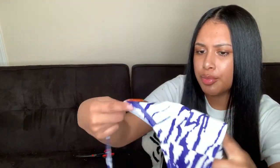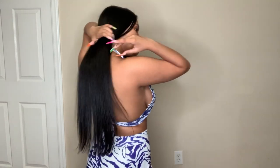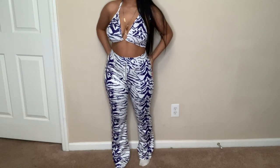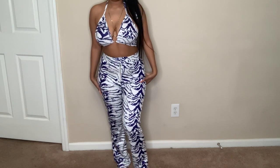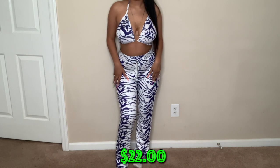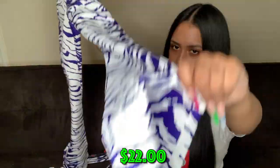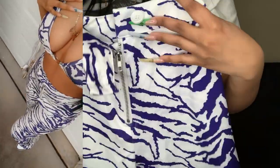This is a purple zebra-print two-piece — not black and white zebra, but purple. The top has a little ring, you tie it around your neck like a bra top, and you tie it in the back too. It comes with matching wide-leg pants in the same print — not skinny jeans, not a jean material. That's gonna be a real cute look with my purple sneakers — just wait for the pictures.